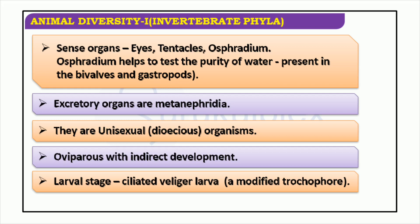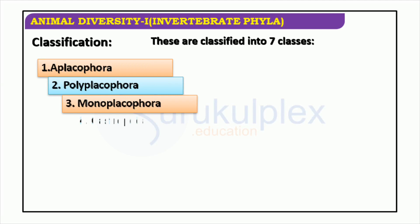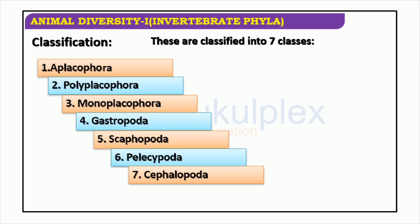Invertebrate phyla of the animal kingdom are incredibly diverse, with seven different classes of species: Aplacophora, Polyplacophora, Monoplacophora, Gastropoda, Scaphopoda, Pelecypoda, and Cephalopoda. Each class encompasses a number of species that vary in size, shape, and behavior. Exploring the area of the animal kingdom that these phyla belong to can be fascinating, as there is much to learn from them.